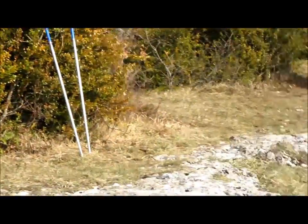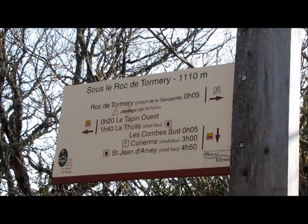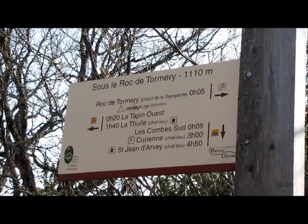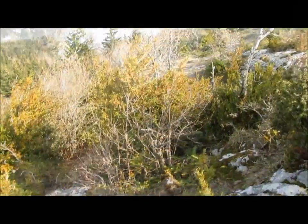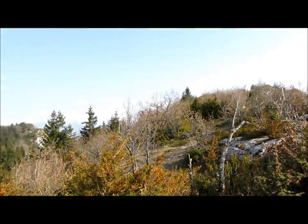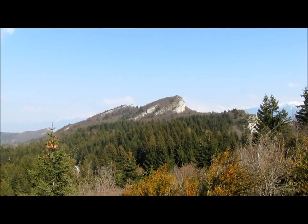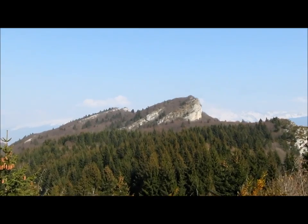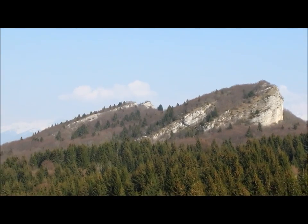Allez ! Il reste à traverser les crêtes, c'est très sympa. Direction le Tapin. On va au Tapin, et après le Tapin on ira à la Roche du Guet.